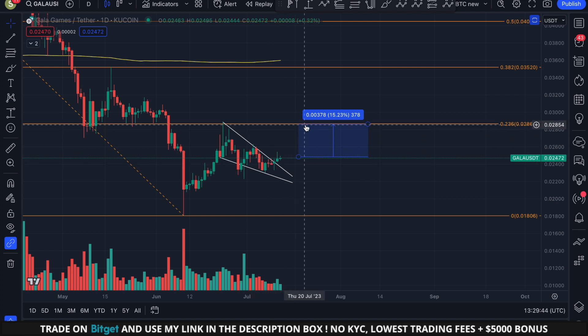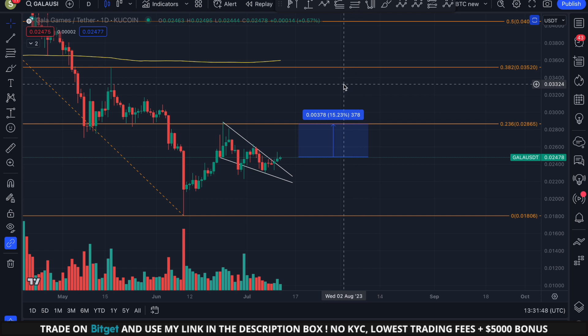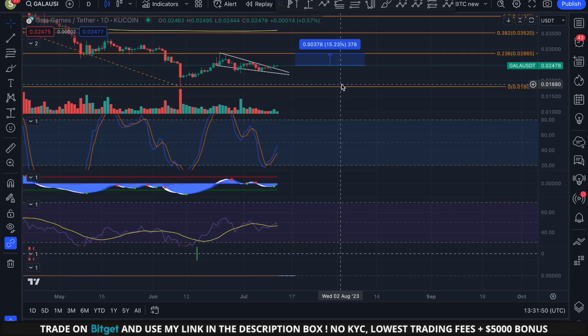Is this move to the upside guaranteed? Of course not — nobody can predict the future. It is just a game of probability, so make sure to always use proper risk and trade management and always use stop losses.